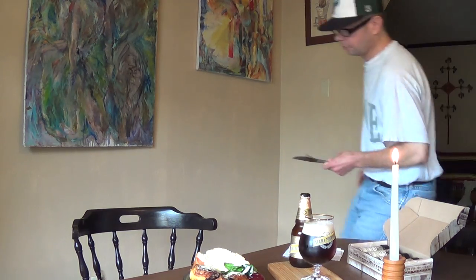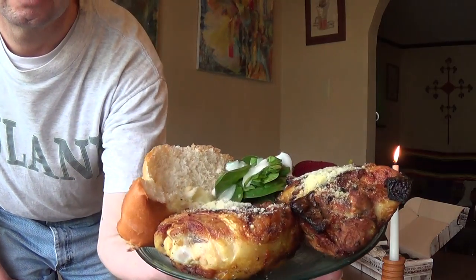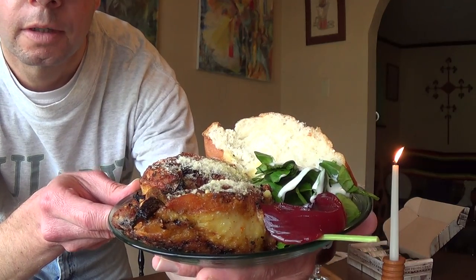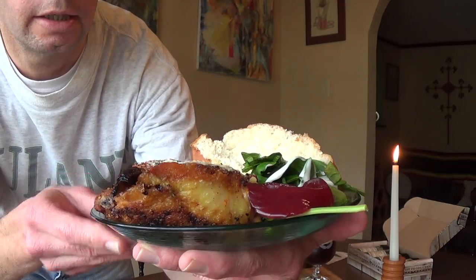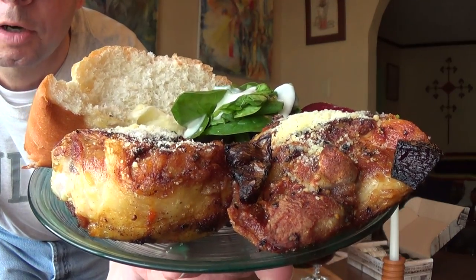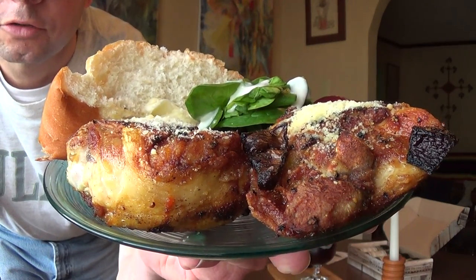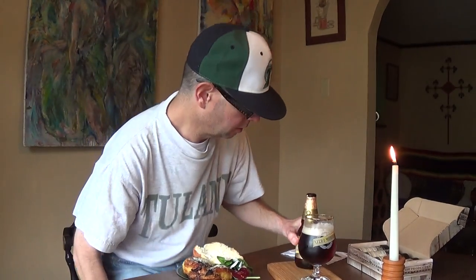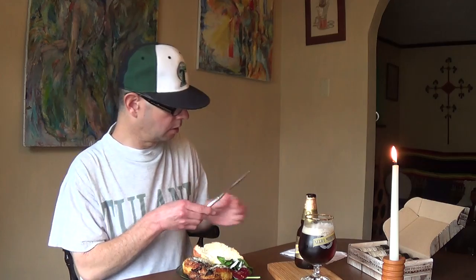I fried it, and I have a spinach salad with it, some cranberry bread and butter, French bread and butter, and some chicken with parmesan cheese, sriracha sauce, and black pepper. All right, let's see.